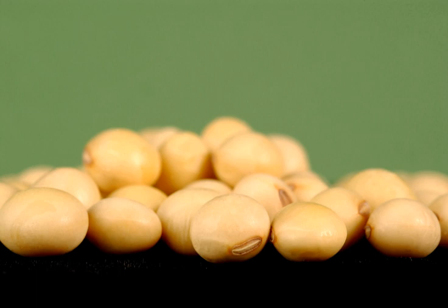Soybeans contain a small but newly very significant 2S albumin storage protein. Legume proteins, such as soy and pulses, belong to the globulin family of seed storage proteins called legumin and visillins, or in the case of soybeans, glycinin and beta-conglycinin. Soybeans also contain biologically active or metabolic proteins, such as enzymes, trypsin inhibitors, hemagglutinins, and cysteine proteases very similar to papain.